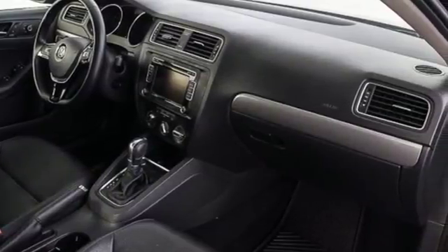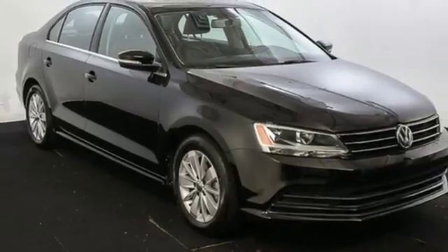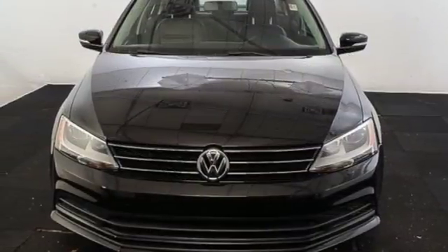From user-friendly technology, a spacious trunk, and a host of safety features, it's a perennial favorite. Stop in. This finely crafted Jetta is ready for a test drive.